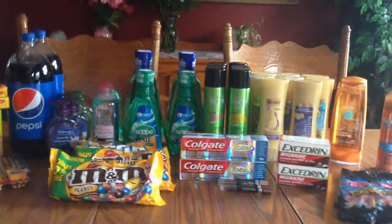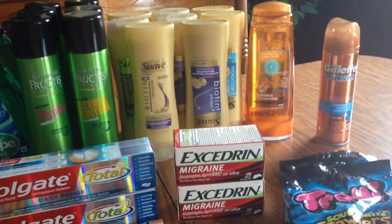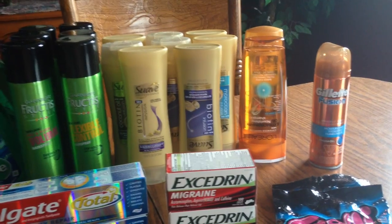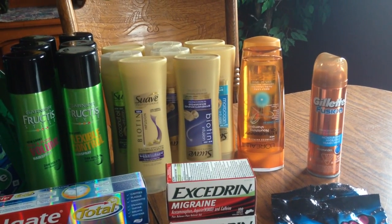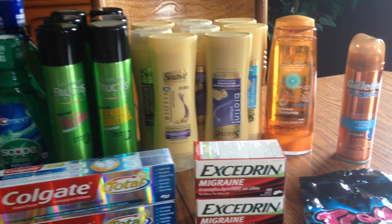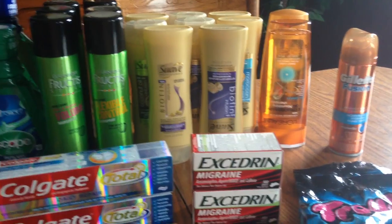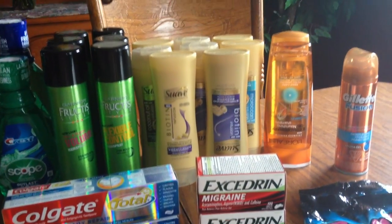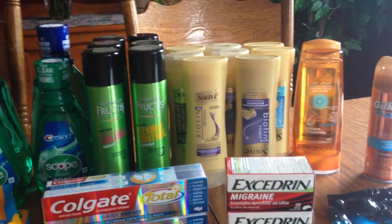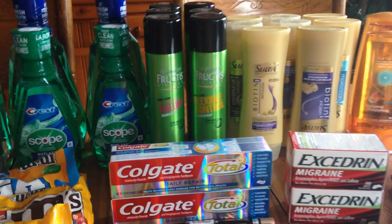Let's get into the deals. Starting with the L'Oreal — these are two for eight, and I have dollar-off coupons from coupons.com, and for buying two I got a four-dollar ECB. The Suave is two for six, but if you spend twelve you get a four-dollar ECB back. I have two cards, so I got eight, and I had dollar-fifty-off coupons that were in an insert from the end of April.